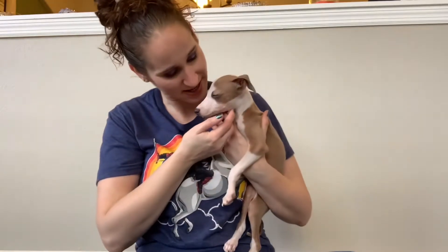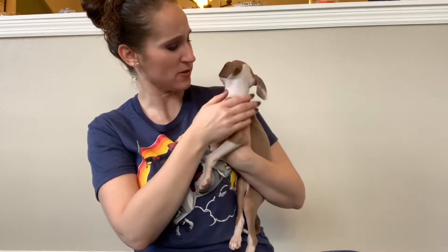Hey everyone, welcome back! Today I'm going to be doing an unboxing with my little puppy Biscotti. This is Biscotti, my Italian greyhound. He is about 11 weeks now, I think.